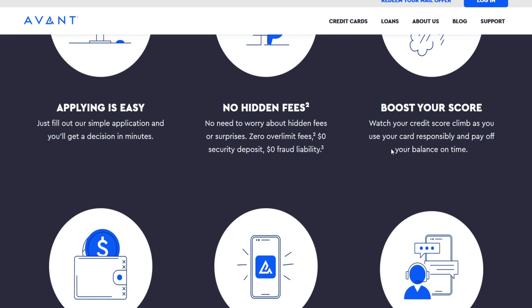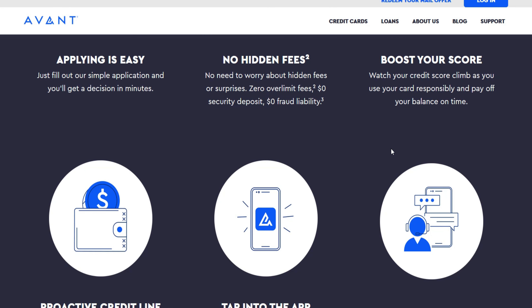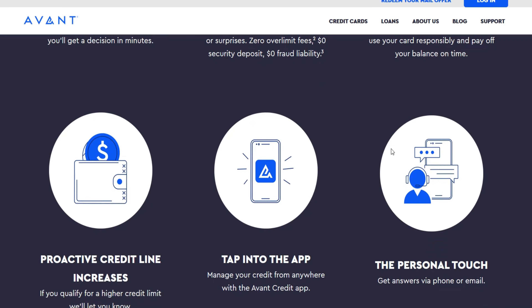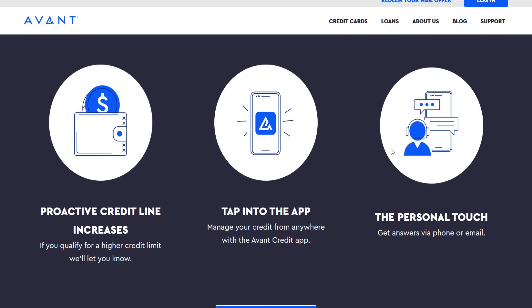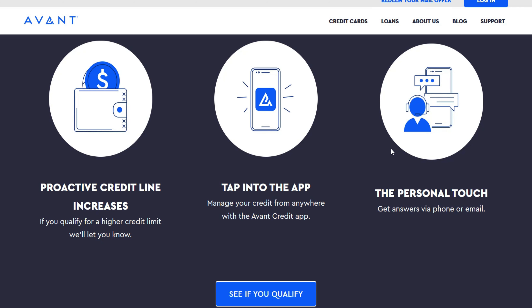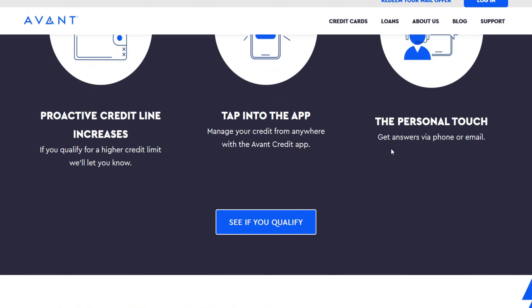Several factors influence the decision to increase your credit limit. A higher credit score demonstrates responsible credit usage and increases the likelihood of a limit increase. Consistent on-time payments build trust with Avent and strengthen your chances. Keeping your credit utilization ratio below 30% indicates responsible credit management. A stable and sufficient income assures Avent of your ability to repay your credit card debt, influencing their decision.